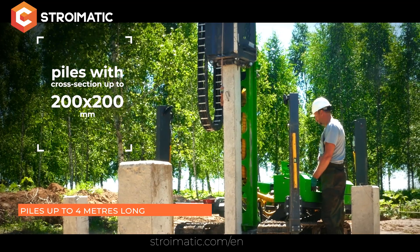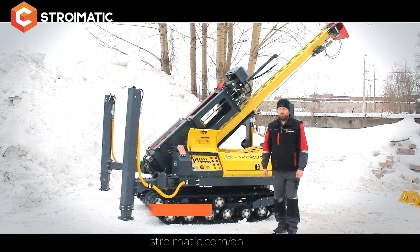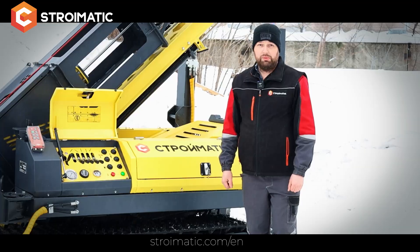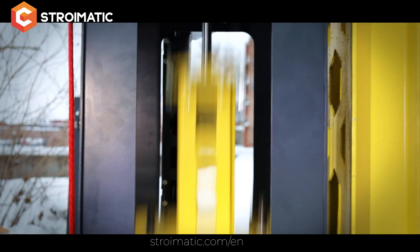The SGK 150 drives piles with a cross-section up to 200 mm. The unit width is 1.5 meters and the transportation length is 5 meters. The main advantage of this unit is the 620 kilogram hammer.